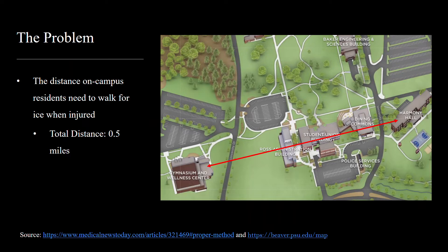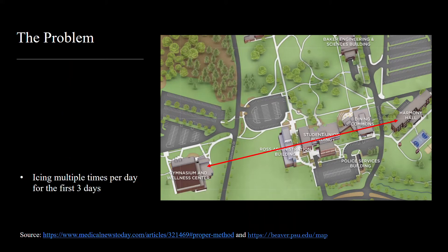The distance from Harmony Hall to the athletic training room in the gym is approximately half a mile, which can take 10 to 20 minutes to and from due to the hill. Additionally, Medical News Today reveals that it is important to receive ice up to four to eight times, which requires students to walk multiple times.